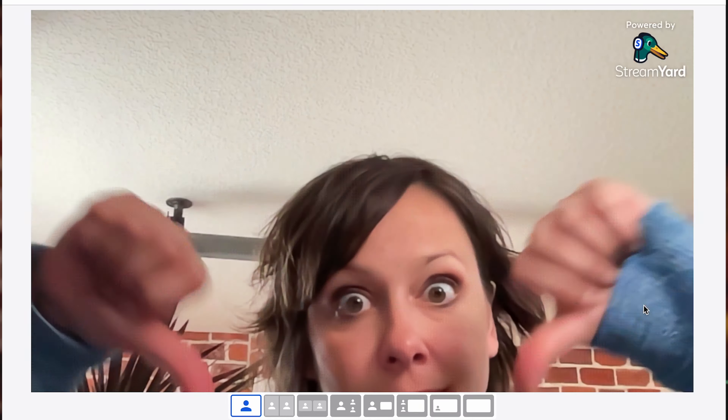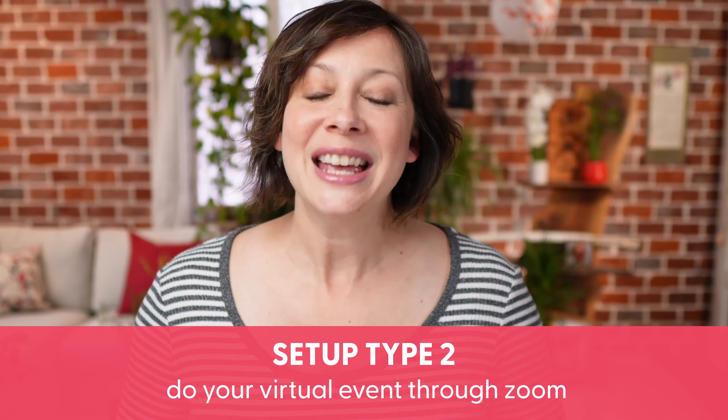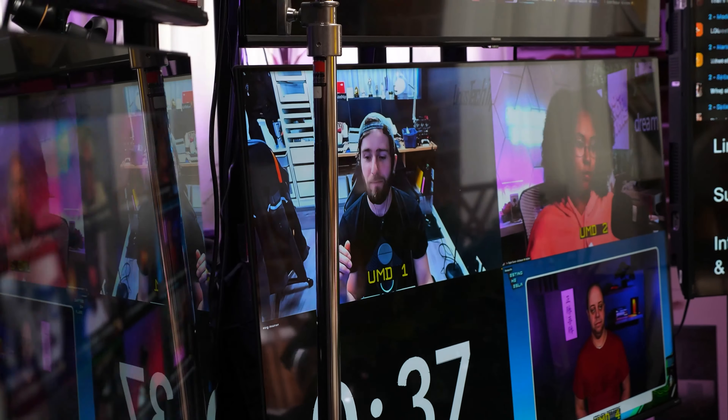This won't be the highest quality production you could ever do, but here are some things to make it better. Do tech checks with each person speaking at the event prior to the event — don't just hope they show up sounding and looking okay. Have them frame themselves correctly. At this level, you cannot make adjustments to their framing like you can in downloadable software, so it's really important to have them do it on their end. Preparation, checklists, and even a tech rehearsal before the event can really reduce a lot of the problems at this level of production.